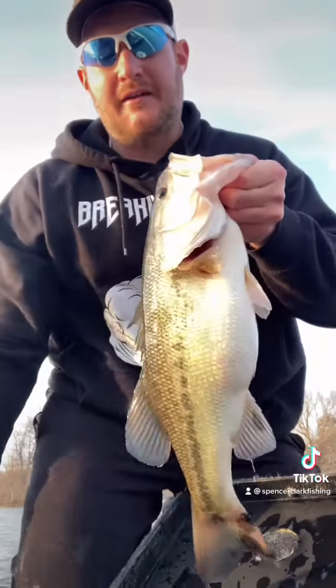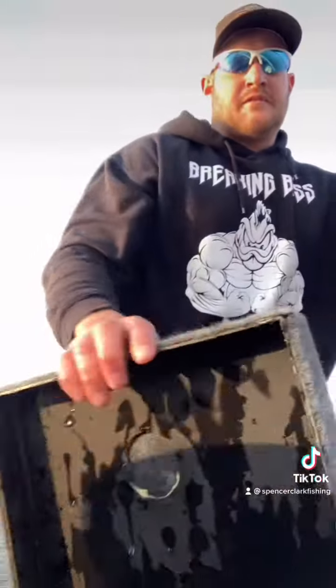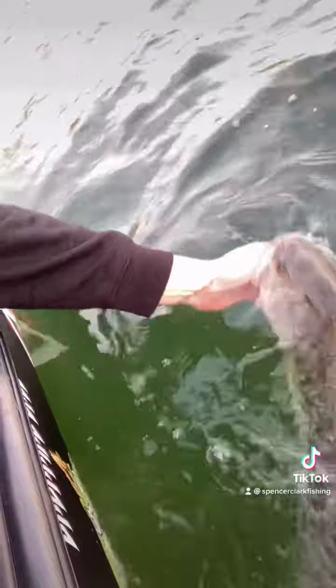I'm going to go ahead and dump him back in. Give him a good release. Look at that big old sucker.